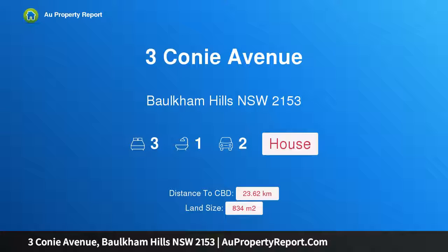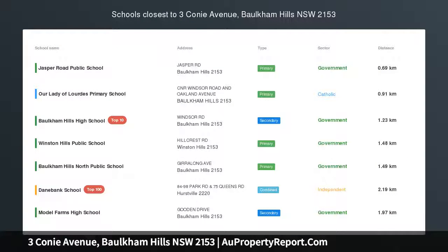Hi, I am glad to introduce Property 3 Coney Avenue, Baulkham Hills, NSW 2153 — a rare R4 zoned offering brought to market.